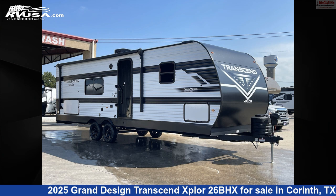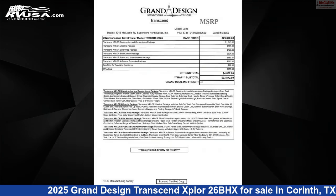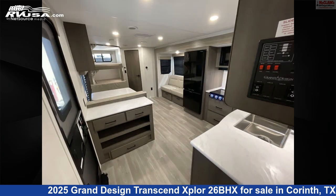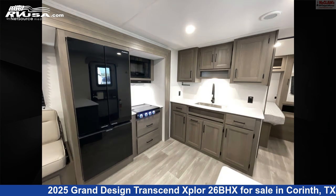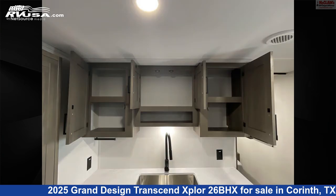This 2025 Grand Design Transcend Explore 26BHX is a travel trailer RV. It is located in Corinth, Texas, 76210 and is offered for sale by McLean's RV Superstore. Click the link in the video description to visit RVUSA.com and see more photos as well as the current price.